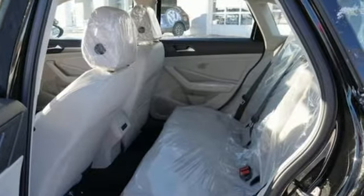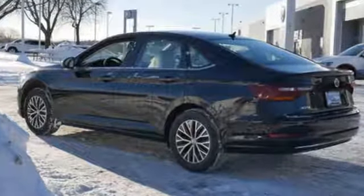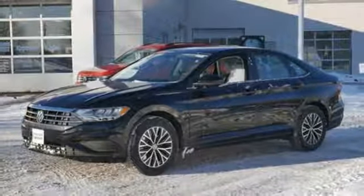A great vehicle is comprised of great features like these: Bluetooth streaming audio, power heated mirrors, Climatronic dual zone climate control, Kessy key, and front heated bucket seats.